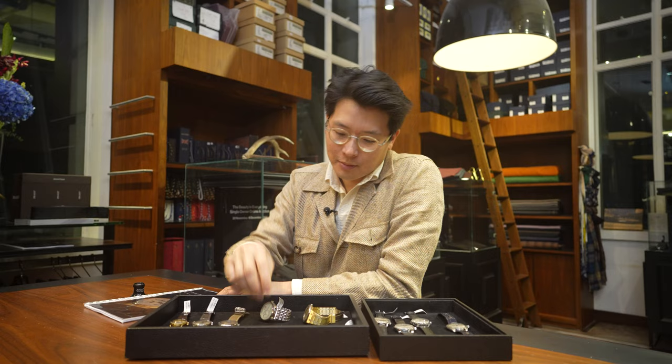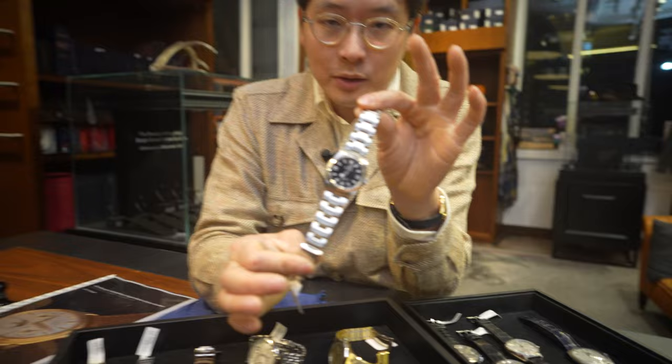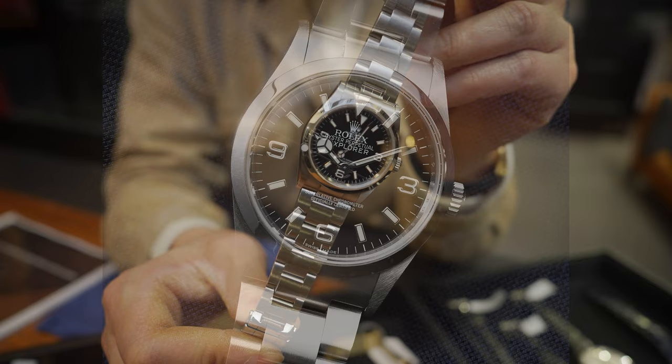I'll start with this. This is a Rolex Explorer 114270. It was the first Rolex I ever bought, and I bought it at Heathrow Airport back in 2010.